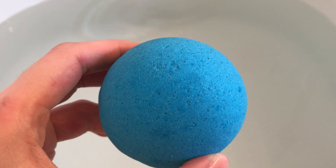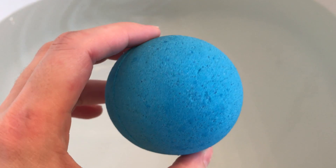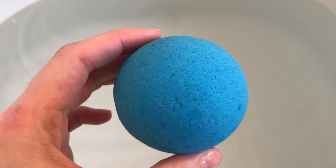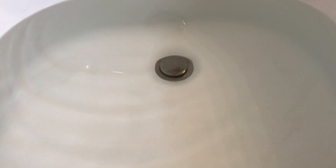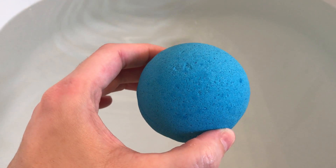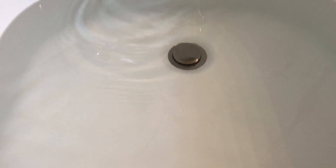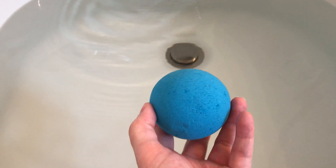This bomb is called Slush Crush and it's from the Ticklish Giraffe. It's a beautiful blue bomb, very pretty, and it smells awesome. It smells like blue raspberry candy — actually more like blue raspberry bubblegum is what it reminds me of.